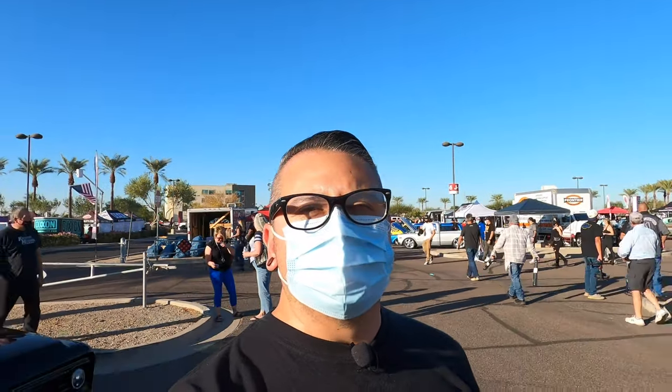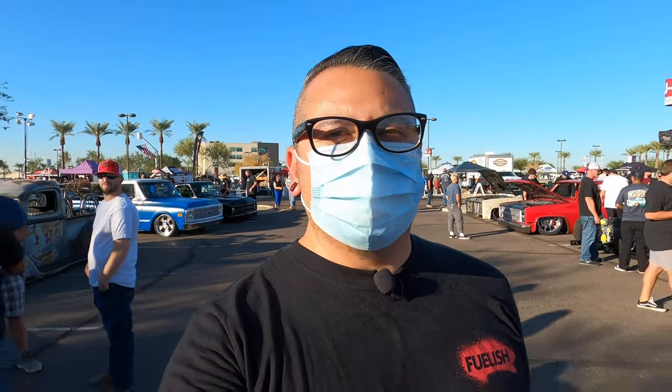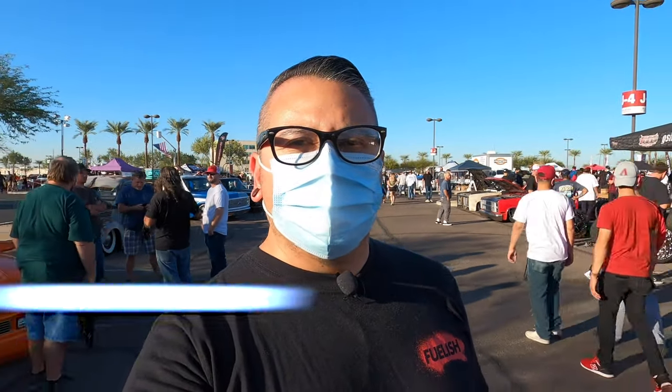Hey everyone, Kevin here, and thanks for watching The Bottom Line. As you can tell, this episode is going to be a little bit different as we're at an actual event, which has been a rare thing in 2020. But we're here at Dino's Get Down, and we're going to check out the top custom Chevy trucks that we caught here.